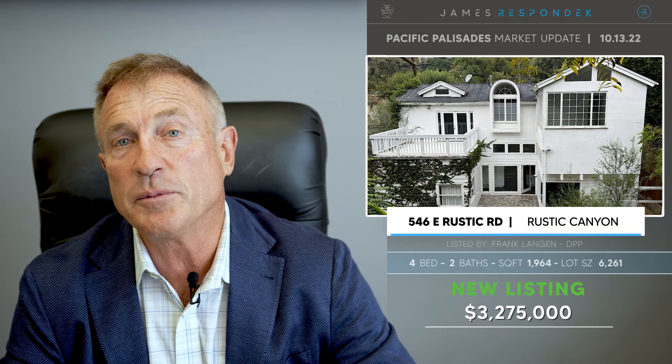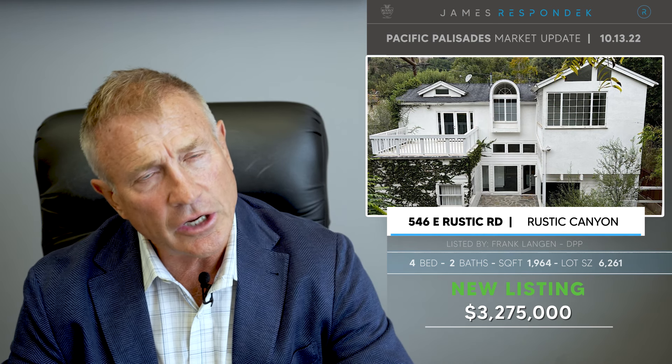Just listed in Santa Monica Canyon: 546 East Rustic Canyon, listed at $3,275,000. It is a little under 2,000 square feet, and the lot is about 6,200 square feet. It's down a flag lot, and when I went in this house, I got a little confused — I went up and down stairs to get into rooms, and there were these tandem situations. But that's part of the charm of Santa Monica Canyon. That's what makes it kind of cool.